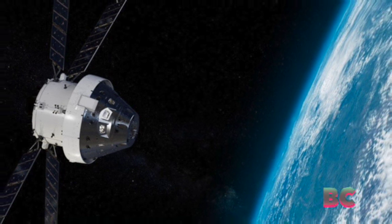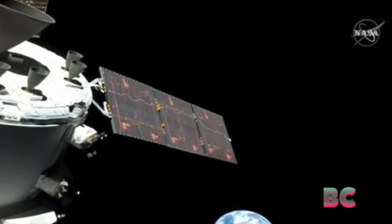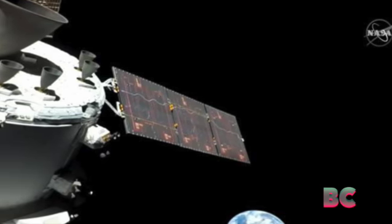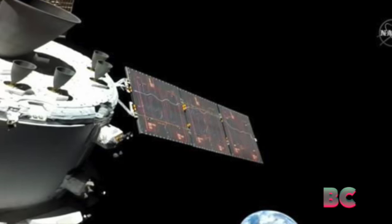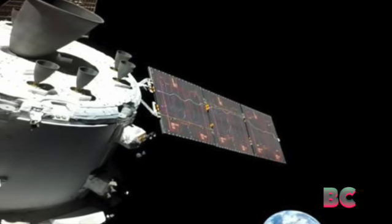The flyby burn was one of two necessary maneuvers for Orion to enter its retrograde orbit around the moon. Next up is the distant retrograde orbit insertion burn, which is slated to take place on Friday.